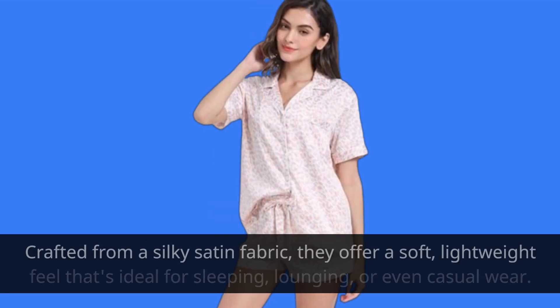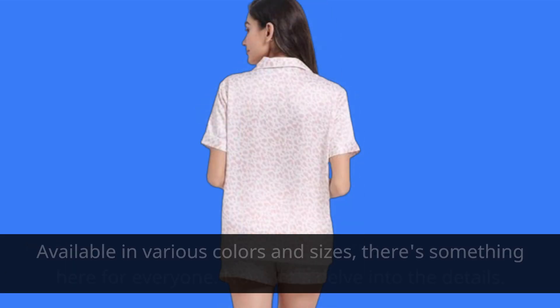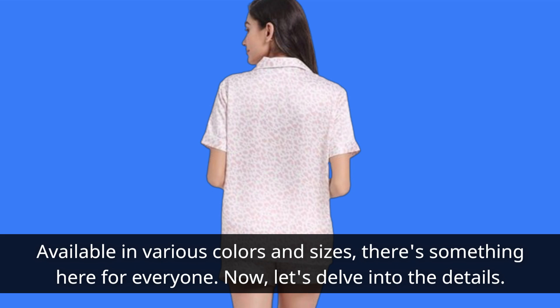Crafted from a silky satin fabric, they offer a soft, lightweight feel that's ideal for sleeping, lounging, or even casual wear. Available in various colors and sizes, there's something here for everyone.